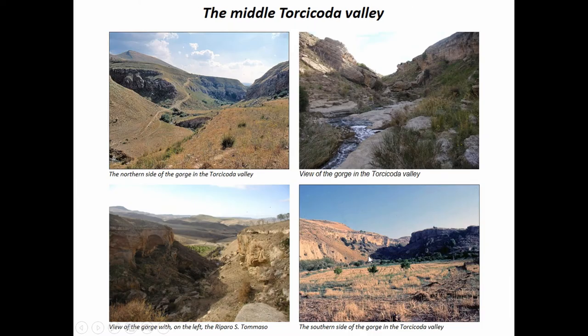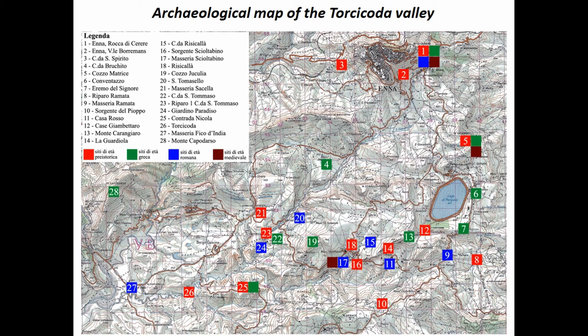In the middle part of its course, the Torcicoda has created a two-kilometer-long gorge excavating the Pliocene sandstones, the Calcareniti di Capo d'Arso. At the end of this gorge — about two kilometers long and 890 meters wide — we have a series of very large rock shelters. This is the archaeological map that came up after almost ten years of excavation and surveys in the area. We were able to recognize almost 30 new archaeological sites ranging from prehistory down to the medieval period. Our rock shelter is number 23.